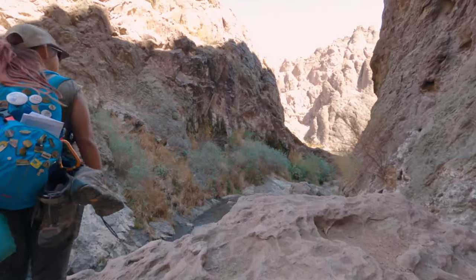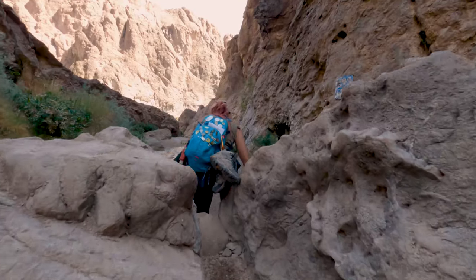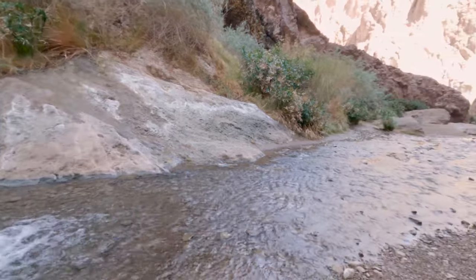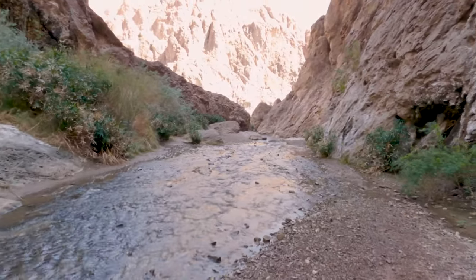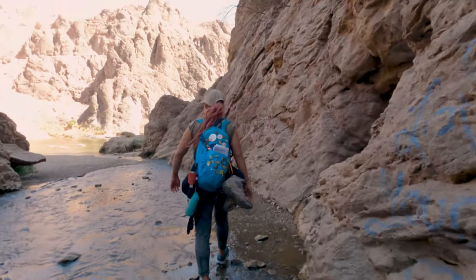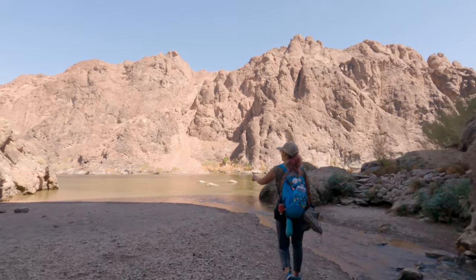If you've made it this far, it's worth checking out the Colorado River — it's not a very long walk and there are only a couple of small down climbs along the way. You will be rewarded with not only a nice view of the Colorado River, but also a unique view of the Mike O'Callaghan and Pat Tillman Memorial Bridge, which is the bridge directly in front of the Hoover Dam.